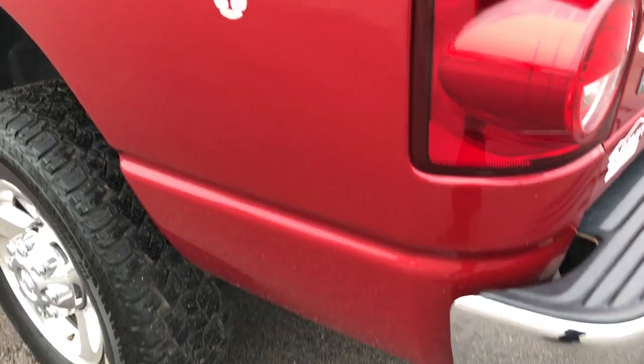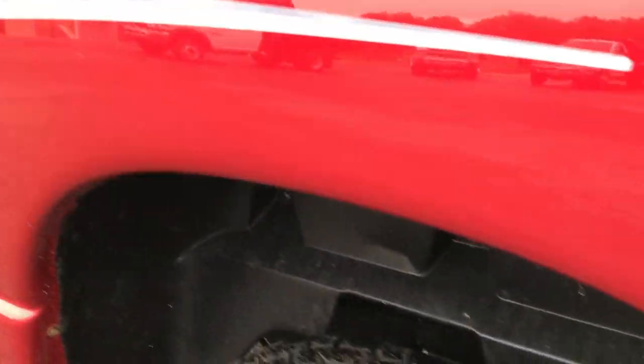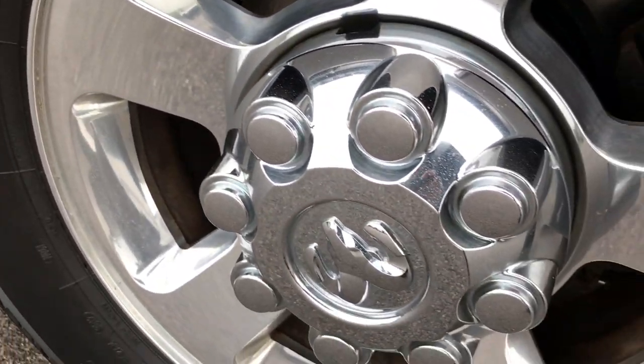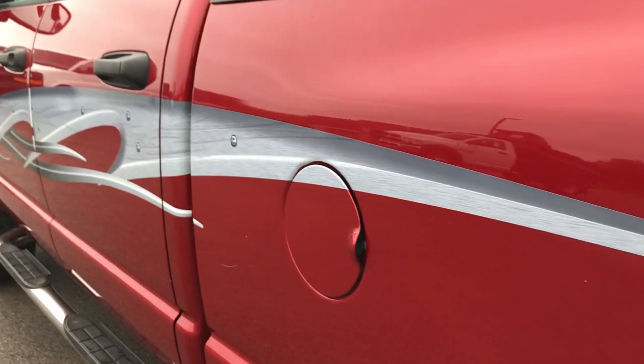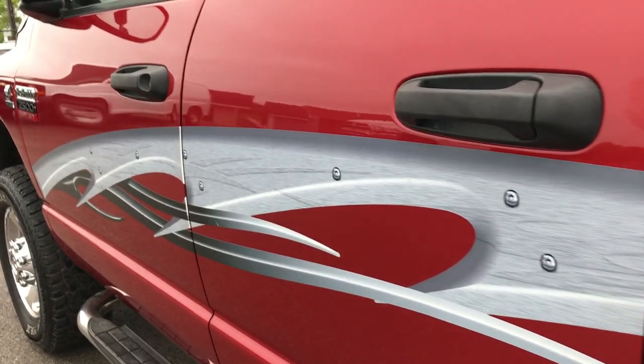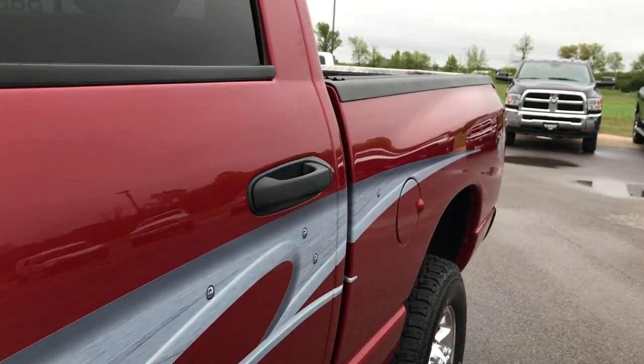Bluetech diesel. Down this side, just as clean as the passenger side. These wheel wells are just in phenomenal shape on this truck. I don't think this truck has ever seen salt. The back rim here is in excellent condition as well. And down this side — those are decals, if you didn't like them they could be removed. Very clean down this side as well.